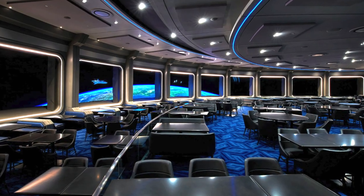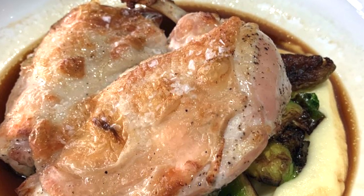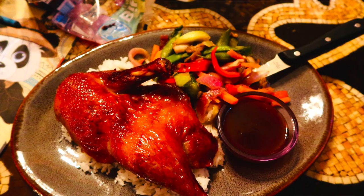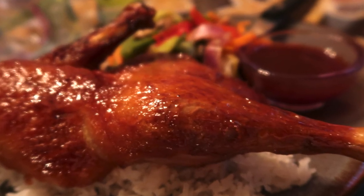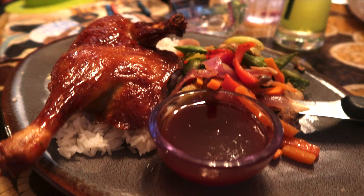Carol then had the duck. A couple of days earlier she'd had duck at Space 220 and really enjoyed it. But Yak and Yeti's was better — the outside was crispier without being dry and the inside was moister. She would highly recommend the duck at Yak and Yeti. The staff are always fabulous and very courteous, even more so if you have a Landry's card.